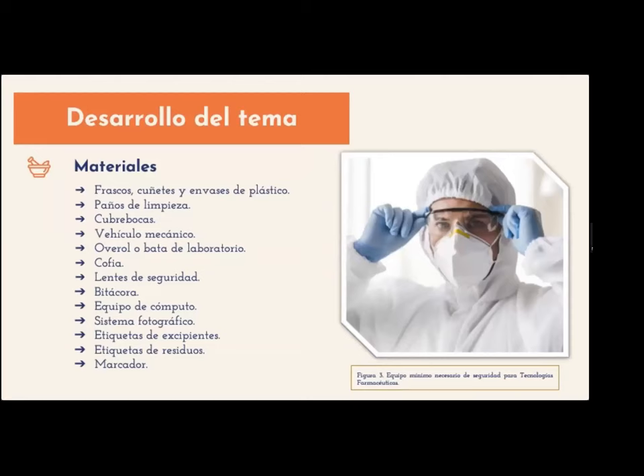Para el desarrollo del tema, los materiales utilizados fueron frascos, cuñetes y envases de plástico, paños de limpieza, cubrebocas, vehículo mecánico, overall o bata de laboratorio, cofia, lentes de seguridad, bitácora, equipo de cómputo, sistema fotográfico, etiquetas de excipientes, etiquetas de residuos y un marcador.